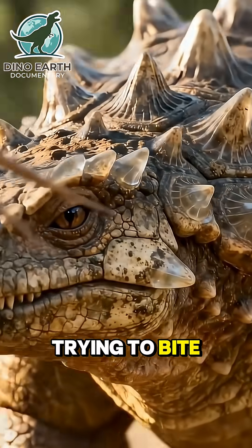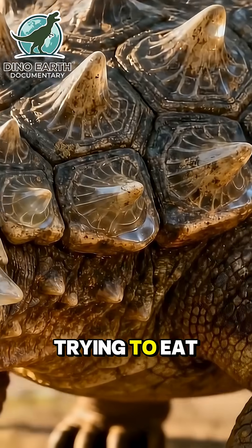For a T-Rex, trying to bite Ankylosaurus from above would be like trying to eat a boulder.